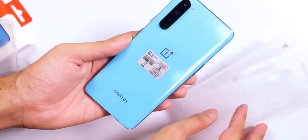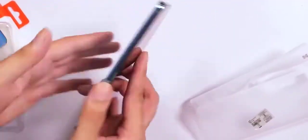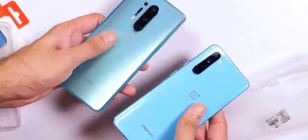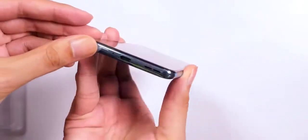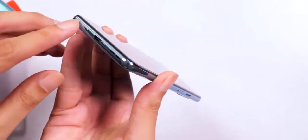Before we get up close and personal with the Nord, let's take a gander inside its retail box. The black box has the Nord branding plastered on top, and opening it reveals the phone lying atop a plastic tray. Inside, a small cardboard envelope includes a silicone case, a SIM eject tool, the usual documentation, and a welcome letter. Below that you'll find the Warp Charger and the signature red Type-C cable.